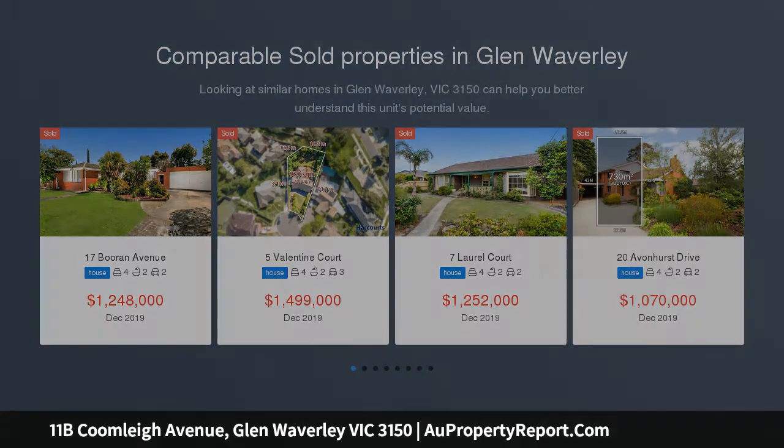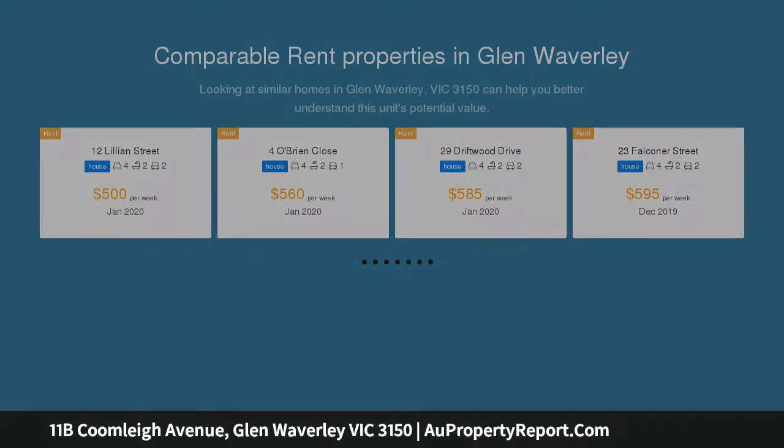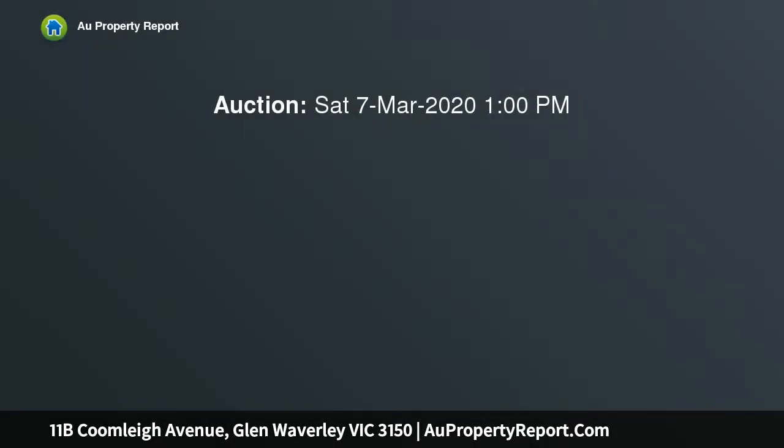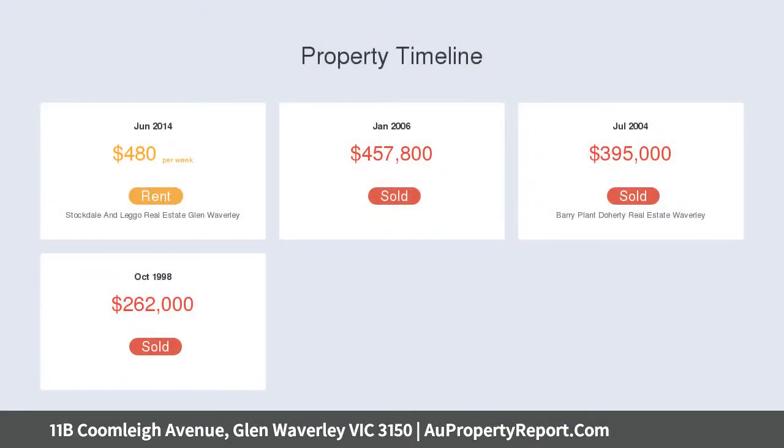This spacious, light-filled four-bedroom, two-bath luxury executive residence offers an abundance of living space, coupled with a splendid easterly aspect that enhances the use of natural light throughout the home with high ceilings, polished floorboards, carpeted rooms, multiple living spaces and a huge entertainer's deck, perfectly positioned within walking distance to the heart of Glen Waverly.